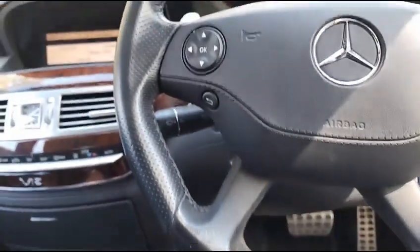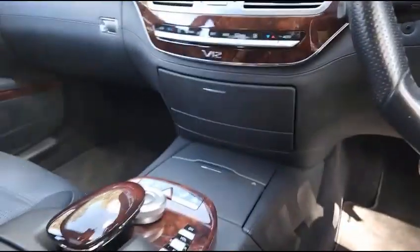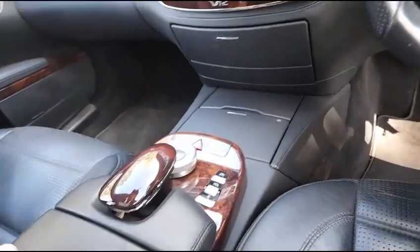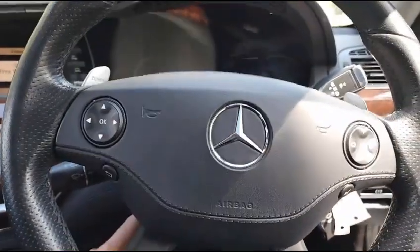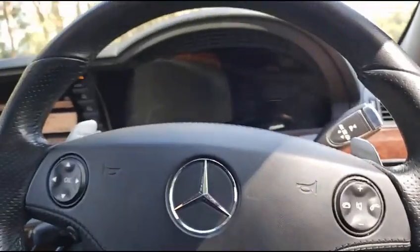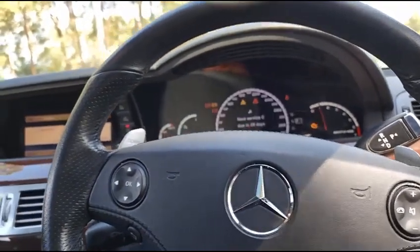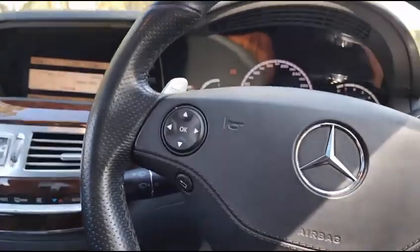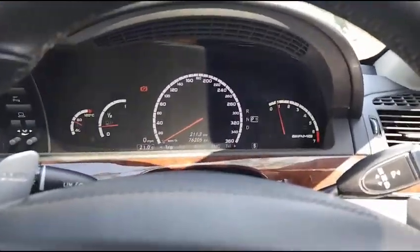Holders for your coffee or whatever it is you want to hold. I love this little section here — it can go up and down both ways. Electric steering column. Let's start up the beast. Oh my godfather. It's not due for a service — we serviced it at 75,000 and it's not due until 85,000.